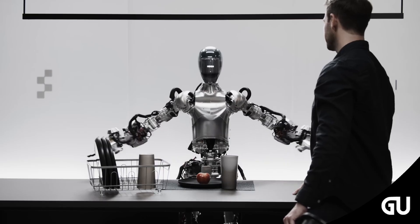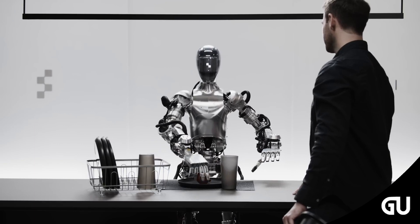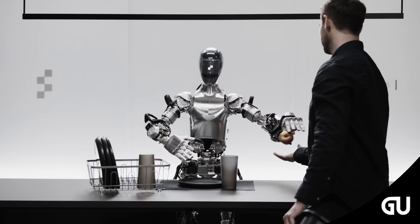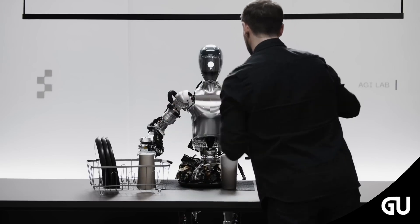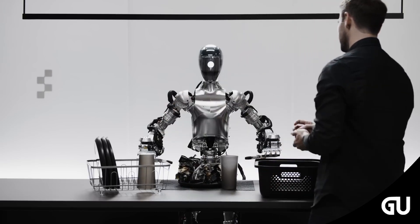For example, the robot can bend, twist, or rotate its fingers independently and in different directions. These hands are also strong, which is necessary so the robot can perform tasks that require force, such as lifting, placing, or gripping objects.